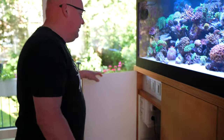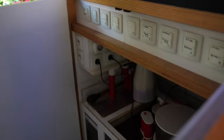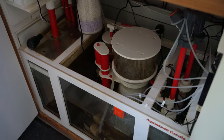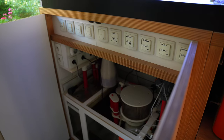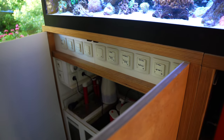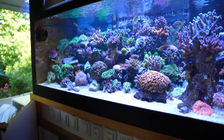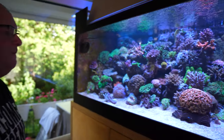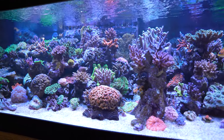We also have the cabinet inside — a sump with a skimmer from Vertex, red and white, like everybody likes. It's beautiful. And then maybe the most important part of the aquarium is the corals and the fish.